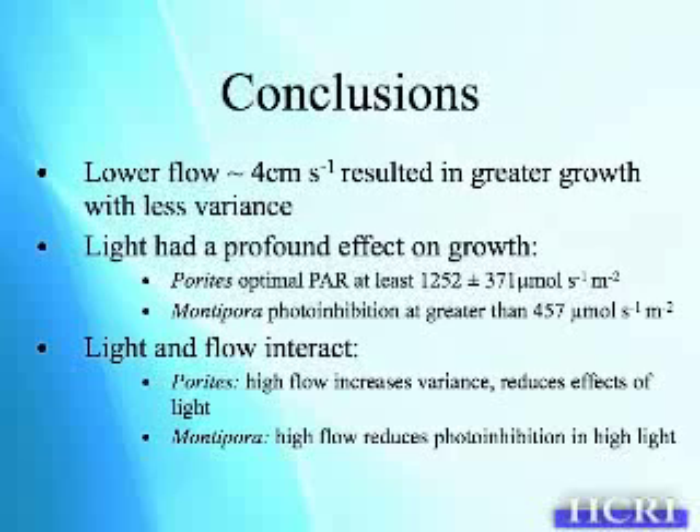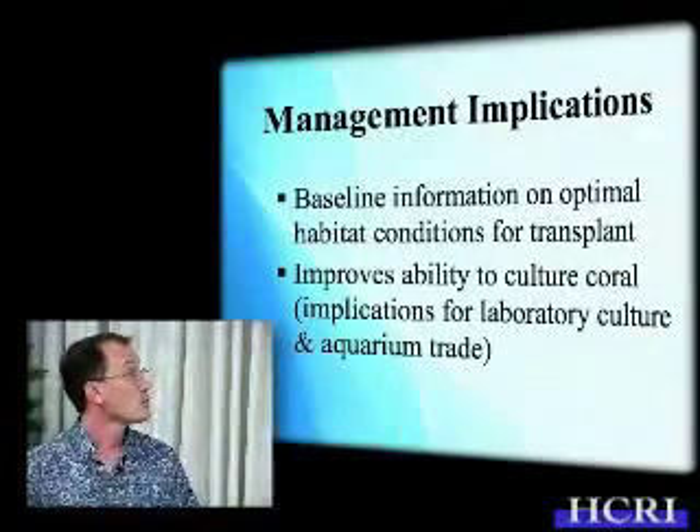For Montipra, we noted that photoinhibition started to come in at around 450 micromoles per meters per second, but that really depended on the flow regime. So light and flow interact. For Parites, high flow increased the variance and reduced the effects of light. For Montipra, high flow reduces the photoinhibition in high light, as one would expect.